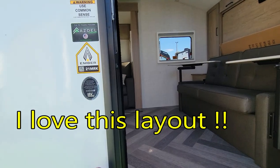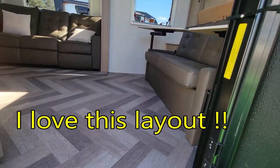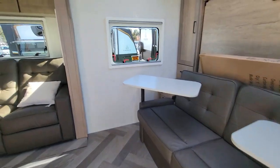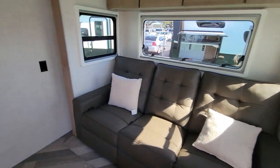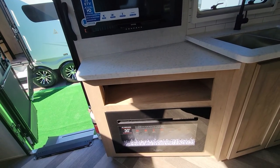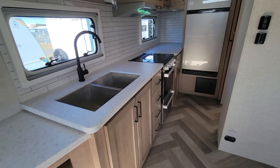The 21 MRK has 1,200 pounds of cargo. It's got a front murphy bed. Here's a nice sofa slide-out. And look at this kitchen — all right, tons of storage. Furion fireplace. Look at the countertop — this is impressive.